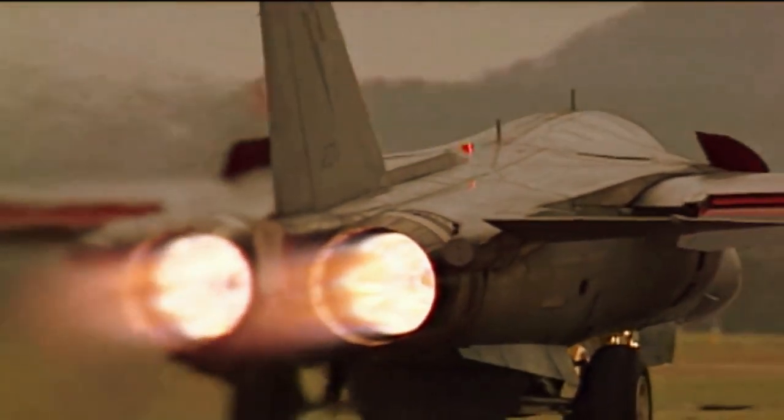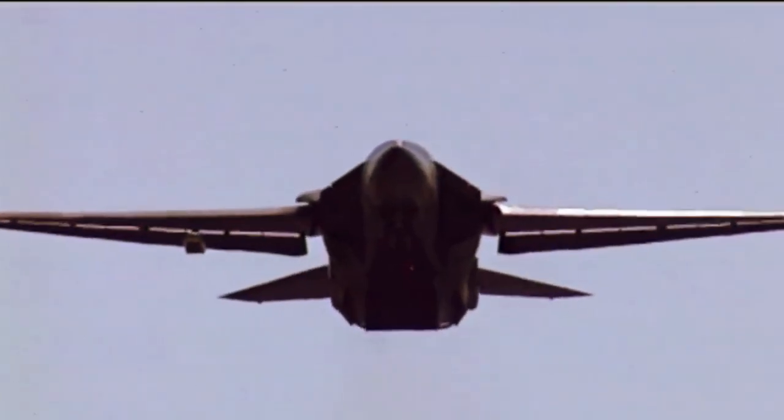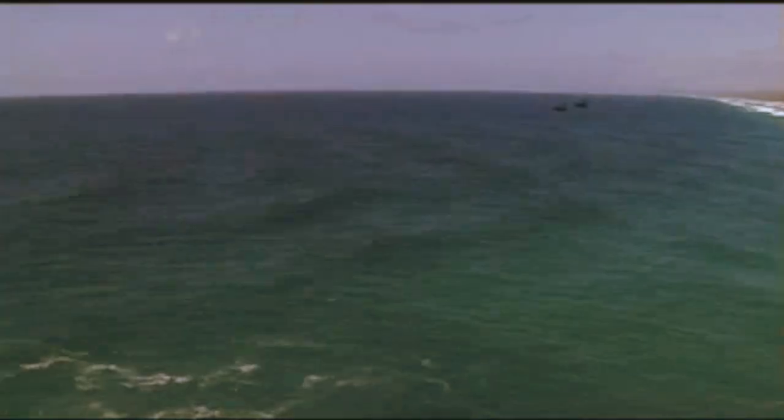Initially, two variants were created for both the Navy and Air Force. However, the Navy program ultimately was nixed, but the Air Force forged ahead to develop the F-111.